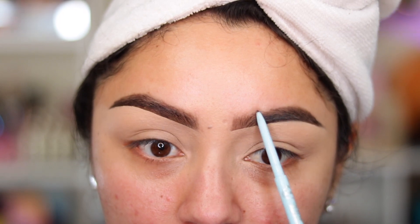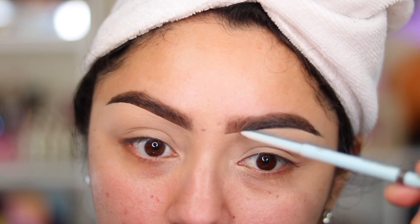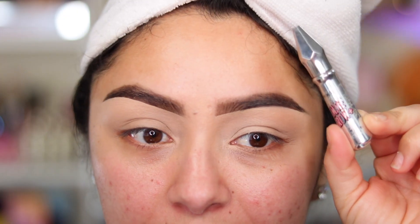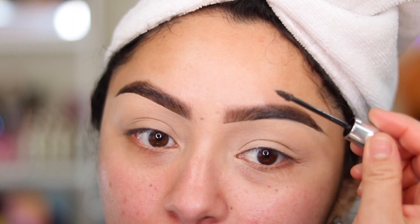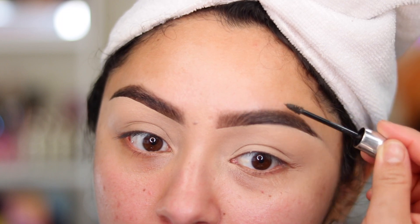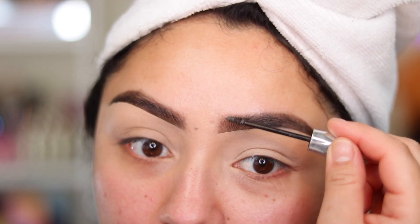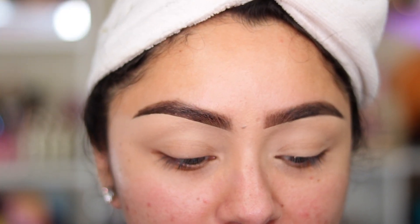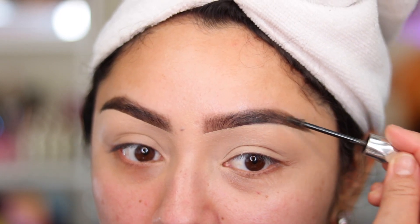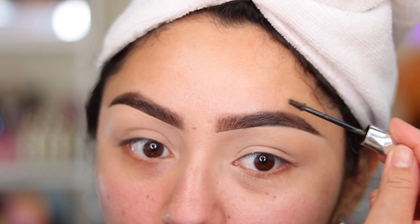I go in with the brow pencil and draw in just a little bit more. Now I'm taking the Gimme Brow in shade number six — this retails for $24 and is a tinted brow gel. Be very careful when using it. I like using a tinted brow gel because when you apply eyebrows first and then do eyeshadow, sometimes eyeshadow flies up onto your eyebrows and changes their color. So going back over with the Gimme Brow ensures the color stays consistent. The Morphe one feels like it has a slightly stronger hold, but they work differently for me.